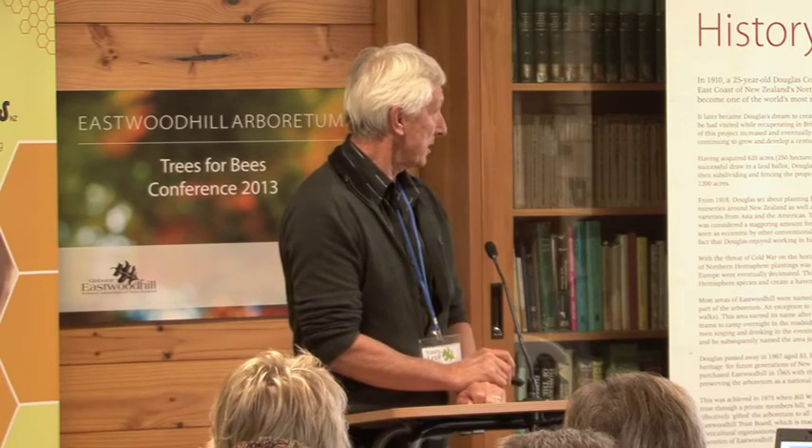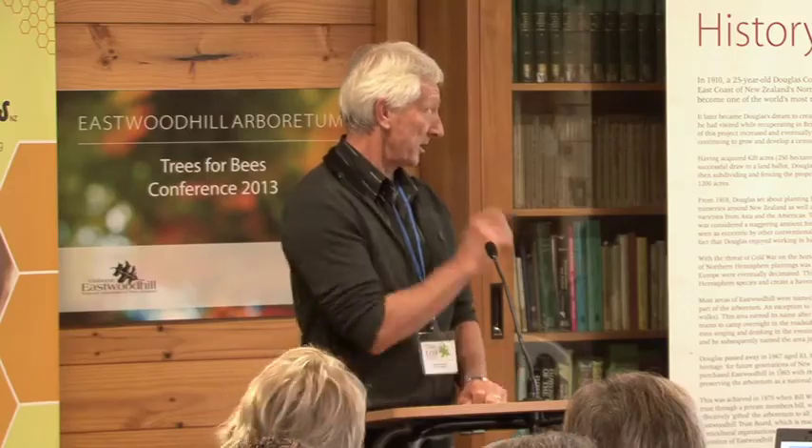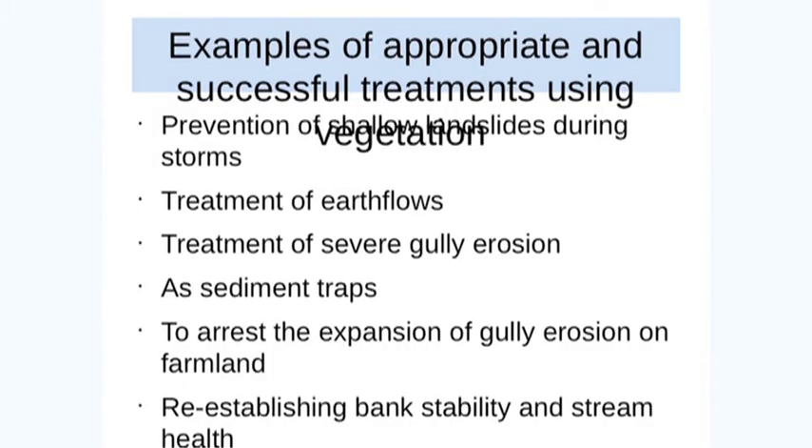Examples of appropriate and successful treatments using vegetation — I'm just going to quickly go through a slide representing each of these. I'm not pushing any particular species, but bear in mind that some species perform better in some situations than others. It all comes down to what it is you're trying to treat and how you approach it.